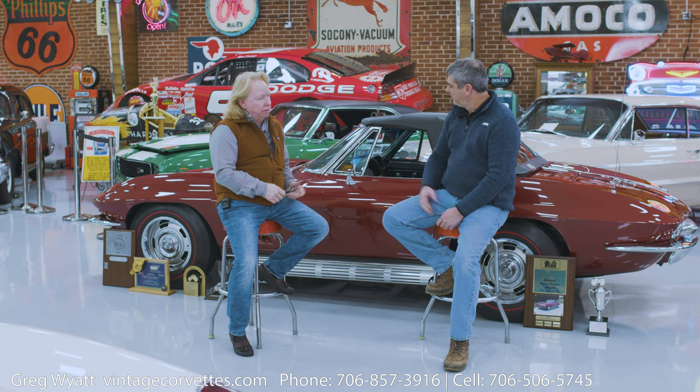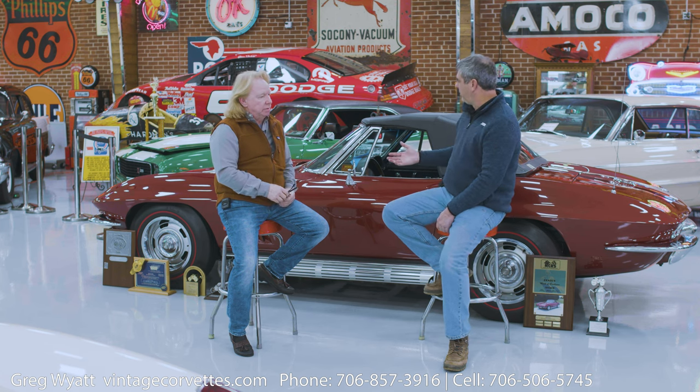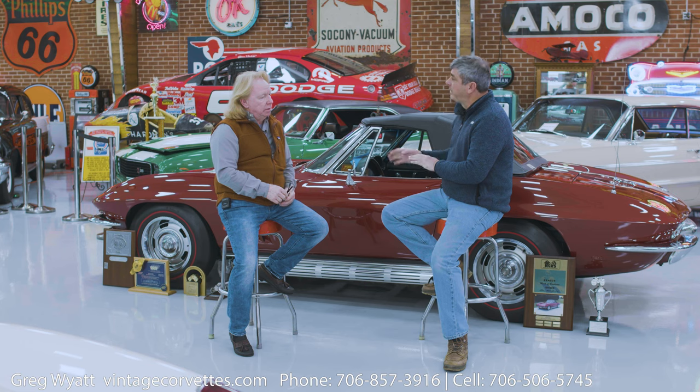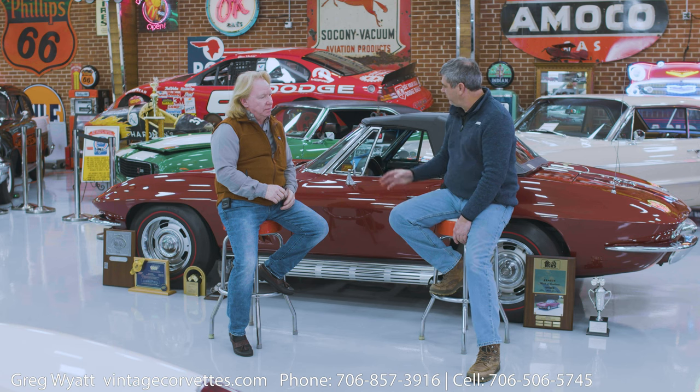It was only offered in '67. So as an example car, this car has pretty much all the options. It doesn't have air conditioning — that was offered, and somebody could have ordered factory air — but this car is for sale. What else would you tell folks? It seems like this is a very desirable car.